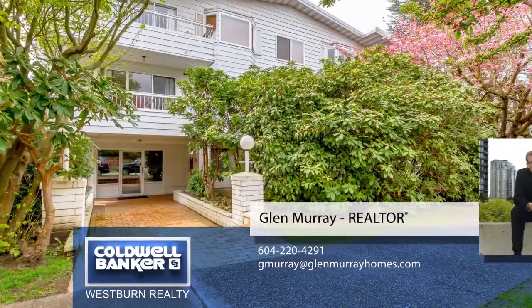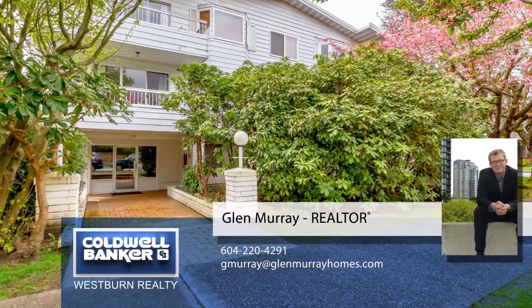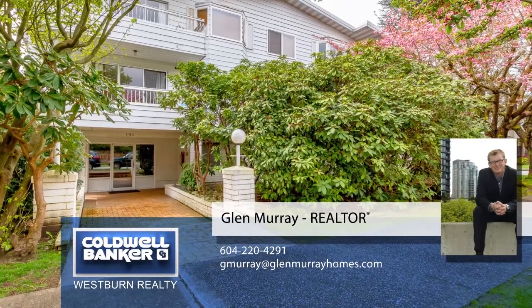For more information about this home, or if you'd like to see it in person, please contact Glen Murray. If you liked the video, let us know by liking it, subscribing to the channel, or sharing it with friends.